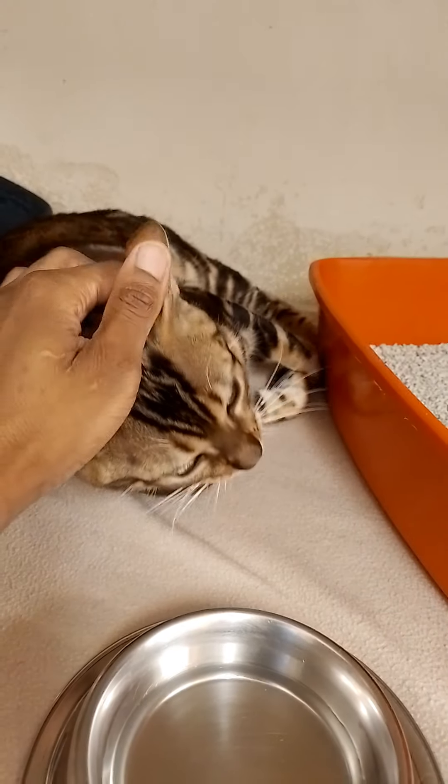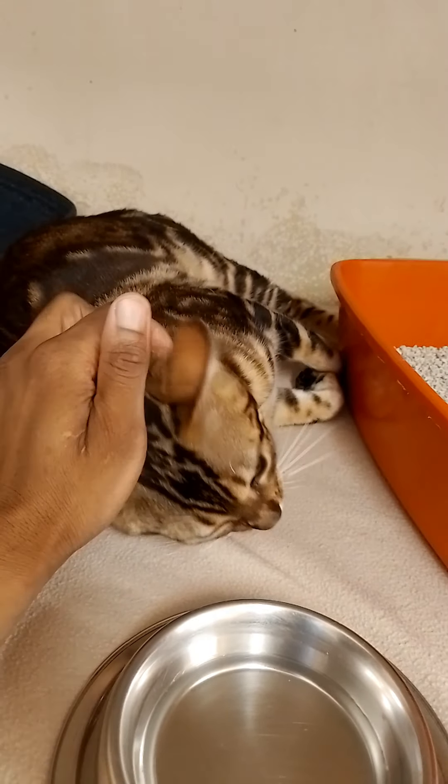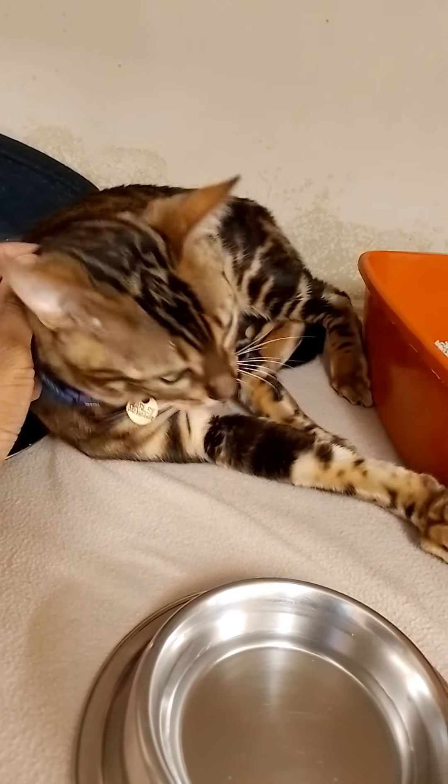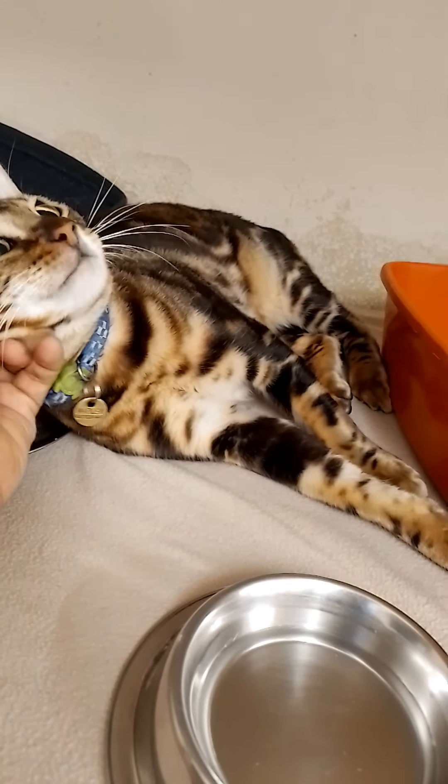The most common cause of sudden death in cats is trauma. This is the most common reason, but unlikely if the cat died at home. Cats that roam are more likely to suffer traumatic injuries.